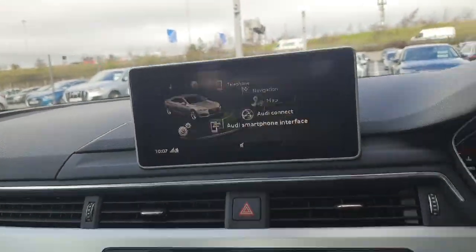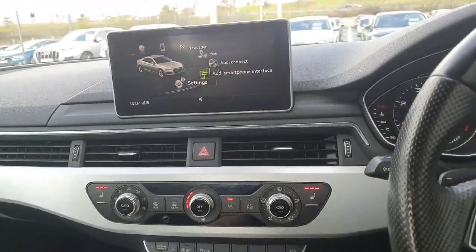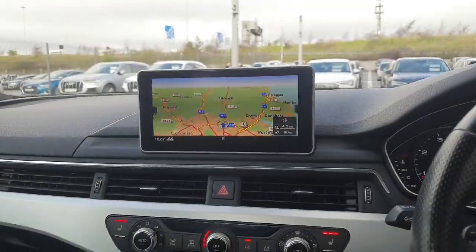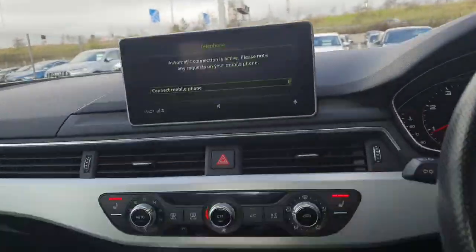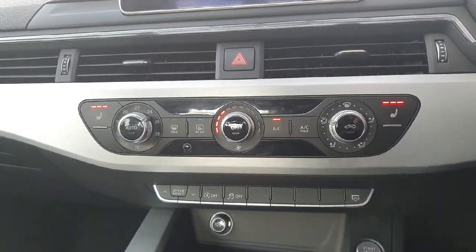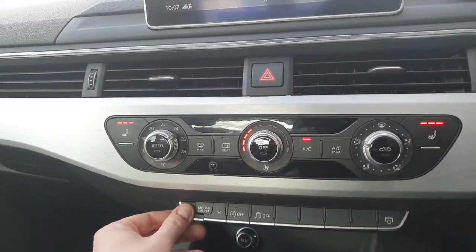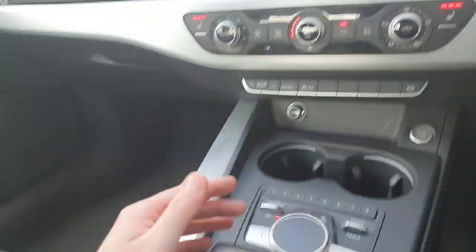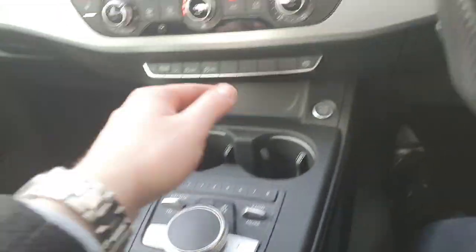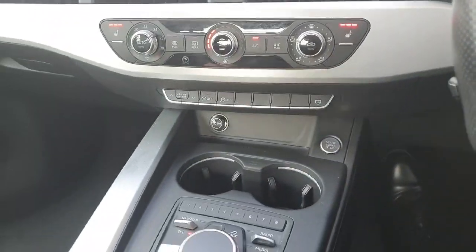The MMI entertainment system is controlled down here. This model comes fitted with sat navigation and Bluetooth connectivity. You also get heated seats for both the passenger and driver with dual climate control, a drive select button to choose your preferred driving style, a 7 speed automatic gearbox, and keyless entry with start-stop function.